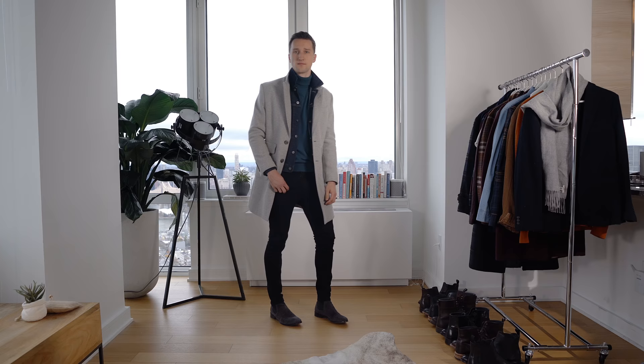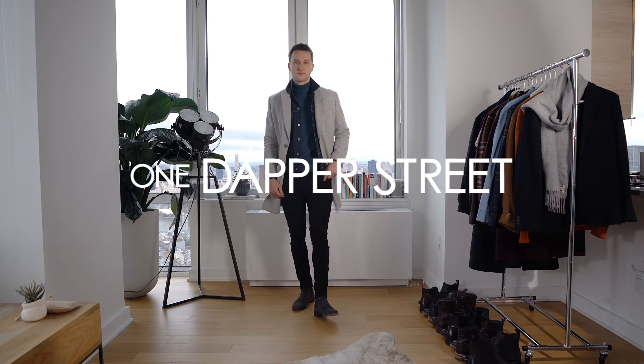Welcome back to One Dapper Street. It's cold outside so we're looking at layering today. With look number one I want to show you two things. One of my absolute favorite base layers in the fall is the turtleneck — that's on top of my heat tech which I tend to wear every day when it's really cold outside. I love wearing turtlenecks aesthetically as the base layer, and another thing I love doing is adding a denim jacket underneath a coat.